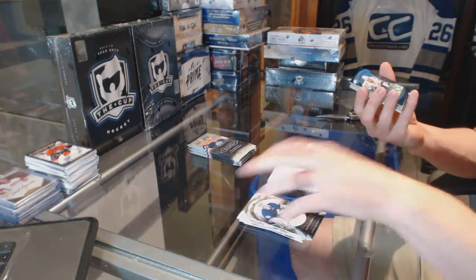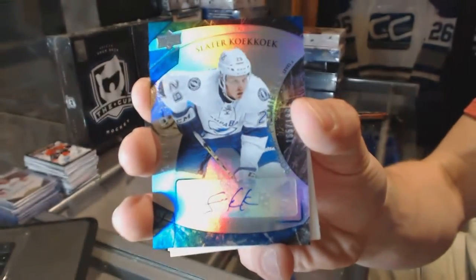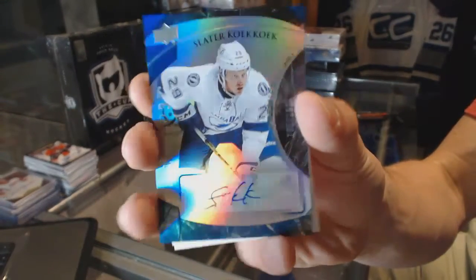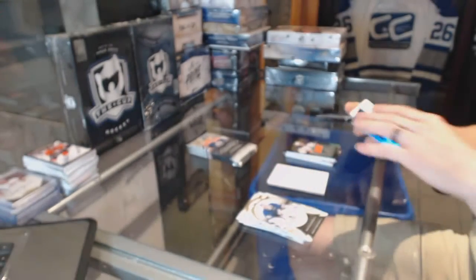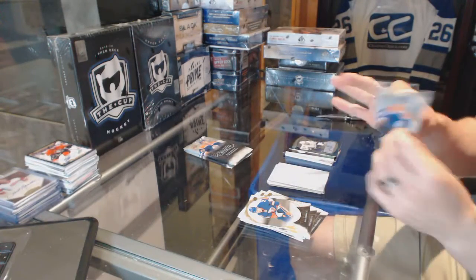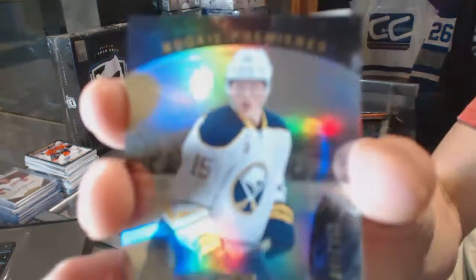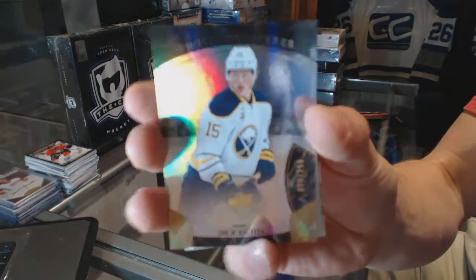We've got a Rainbow Blue level two rookie autograph, numbered to 199, for the Tampa Bay Lightning. A rookie numbered to 999 for the Buffalo Sabres Jack Eichel.